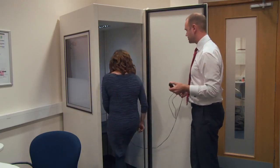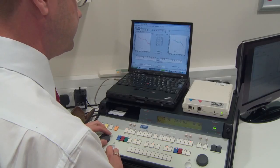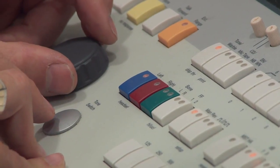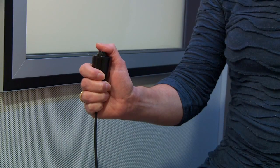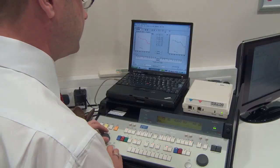Following the examination comes the assessment. Headphones will be placed over your ears and sounds will be played into each ear, one at a time, across a range of different frequencies. As well as checking the faintest sounds you can hear, the upper limit of your hearing will also be assessed. You'll be asked to press a button to indicate that you've heard the noise, to check what you can and can't hear, and it will all be recorded on a computer.